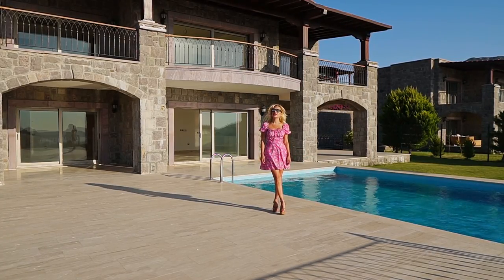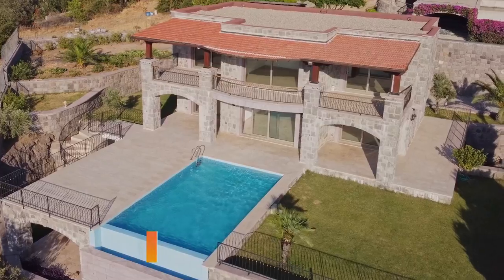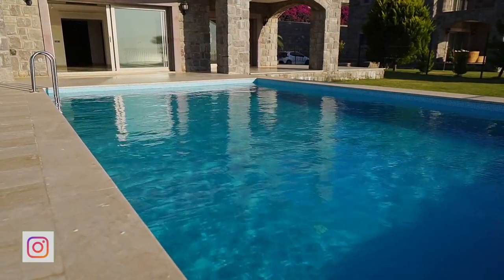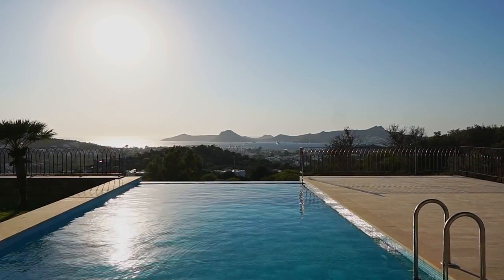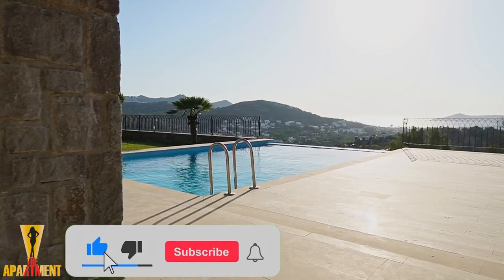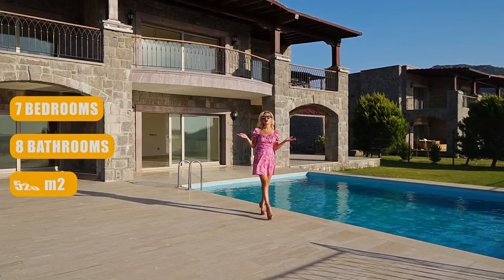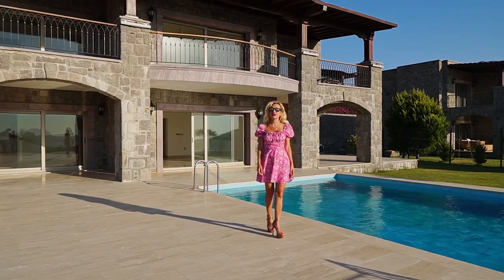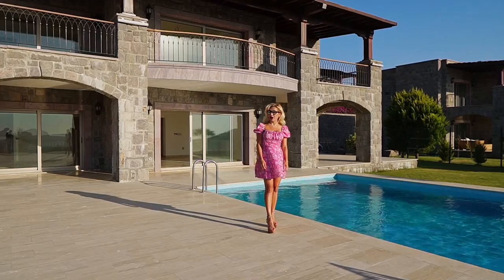Hello, welcome to my channel. Today I will show you a gorgeous stone house in Bodrum, Turkey. Stay tuned. This house has seven bedrooms, eight bathrooms, and 520 square meters of interior space. If you have more questions, you can contact Mika Real Estate. I will leave all the information in the blog, and now let's start the tour.